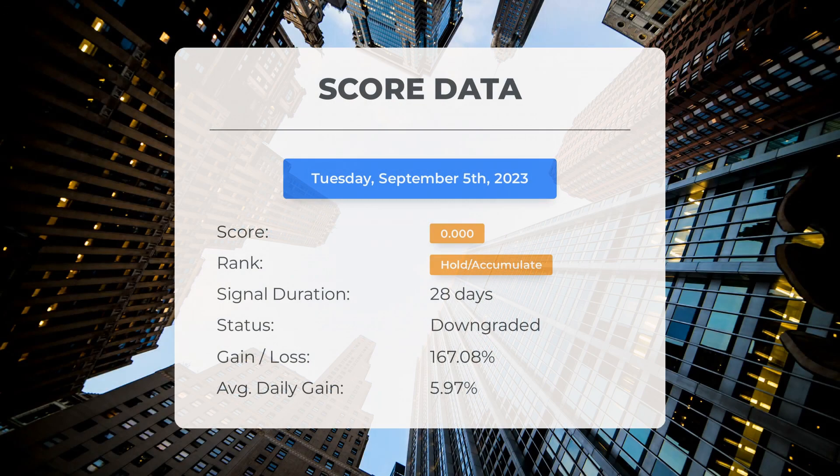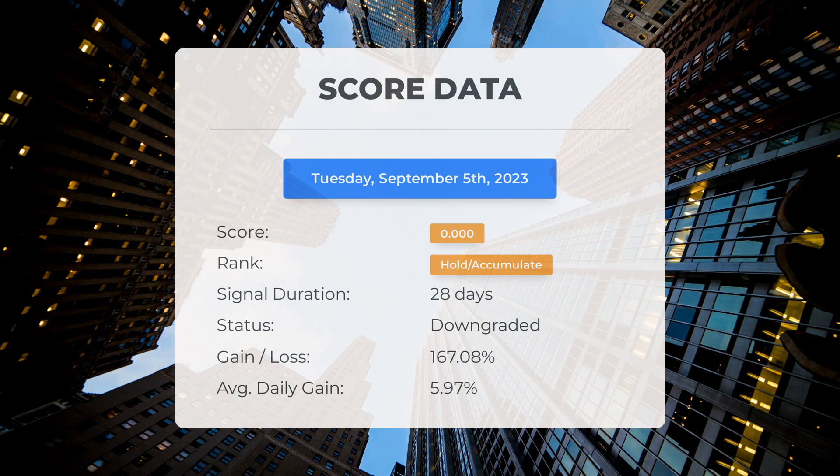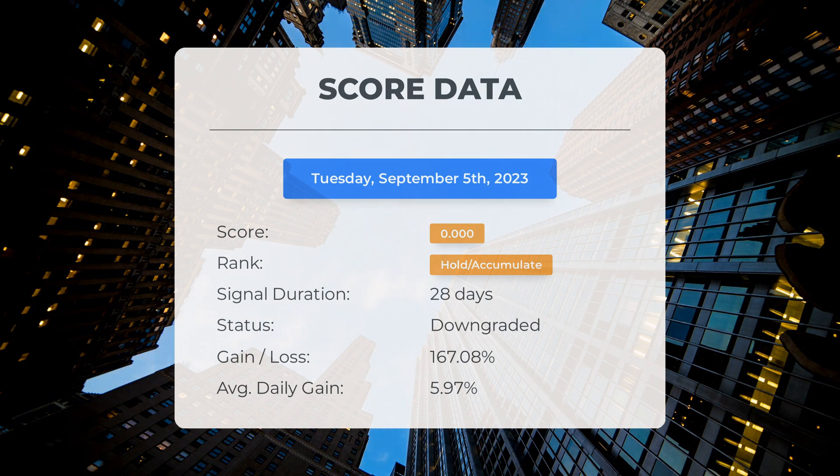Since July 27, 2023, our system has ranked Performance Shipping as a hold/accumulate, giving it a score of 0.00. During this period the stock has outperformed our expectations with a gain of 167.08 percent since we first recommended buying Performance Shipping 28 days ago — an average return of 5.97 percent per day. A score of 0 indicates high volatility and risk for the following trading day, and we are currently unable to determine the stock's next direction.